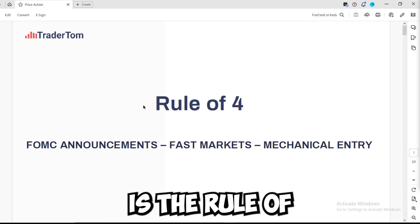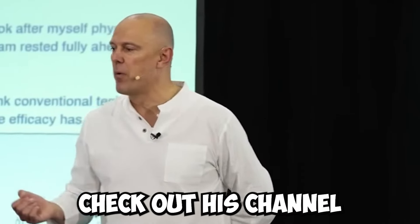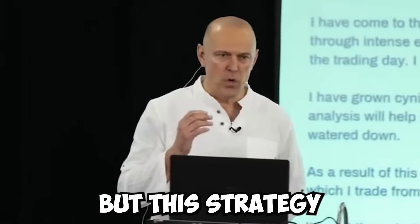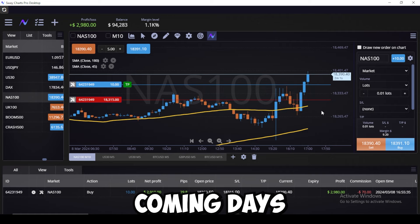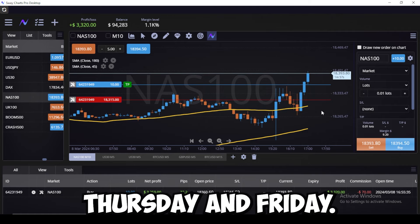And that, my friends, is the rule of four strategy that I got from Tom Hugard. Make sure to check out his channel in the link in the description below — I want to give him full credit for that. But this strategy is working incredibly well. I've got a couple more videos coming out in the next few days showing how this worked three days in a row: Wednesday, Thursday, and Friday.